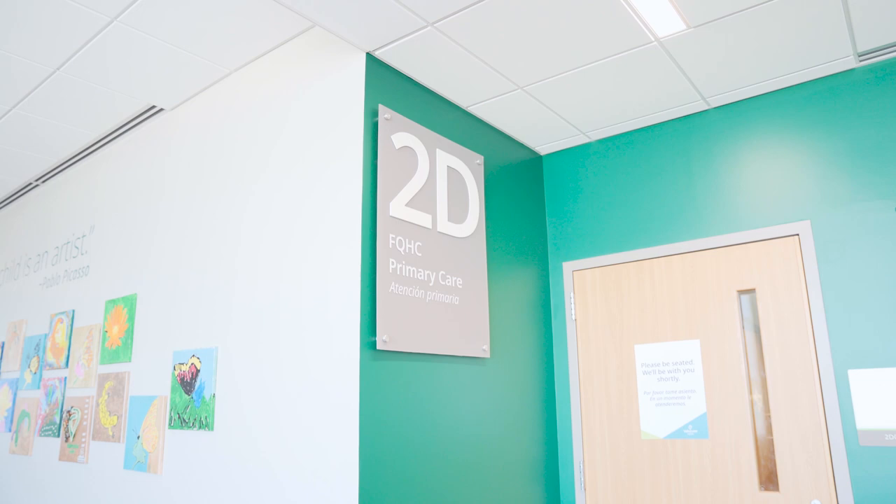We have family practice, pediatric services, and GYN services within our clinic. We see patients from age zero to geriatric for a variety of health conditions — chronic health conditions, well visits, and sick visits.